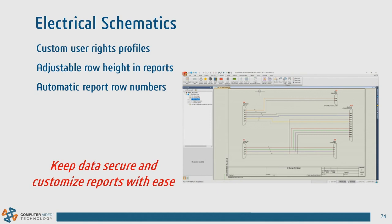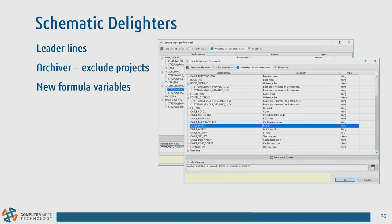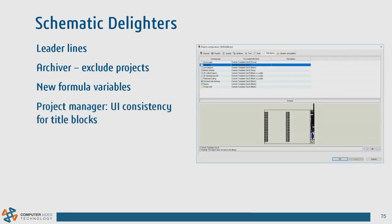In electrical schematics, we added quite a bit. Some highlights include improvements to leader lines, the ability to exclude certain projects with the archiver, an updated formula editor with many new variables, and a project manager UI that lets you control title blocks more — customizing report appearance including font size, column padding, and adding new column types.